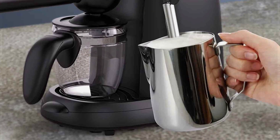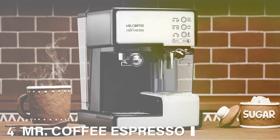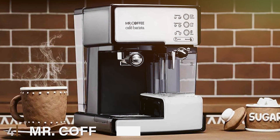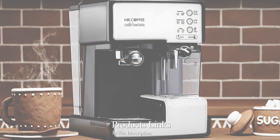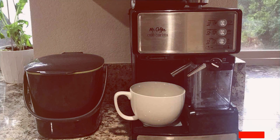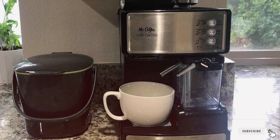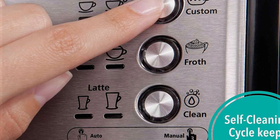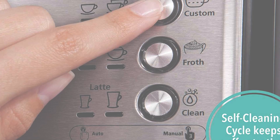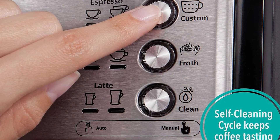Number four: Mr. Coffee Espresso and Cappuccino Machine — your ticket to crafting delicious cafe-style beverages right in your own kitchen. With its sleek and modern design, this programmable coffee maker adds a touch of elegance to any countertop. Whether you're in the mood for a rich espresso shot, a creamy cappuccino, or a velvety latte, this machine has you covered. Its programmable features allow you to customize your brew to your exact preferences.